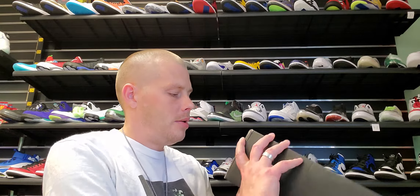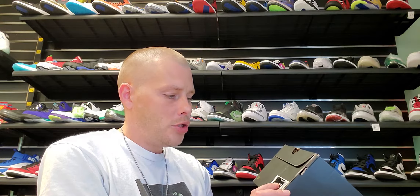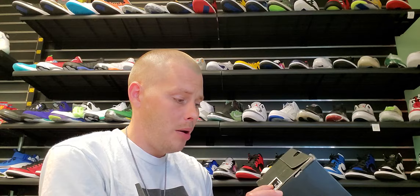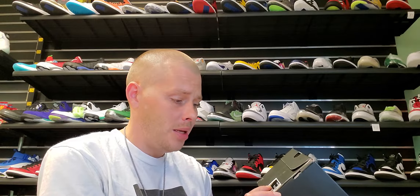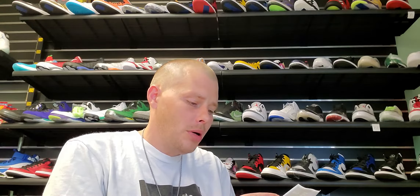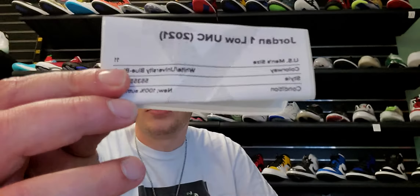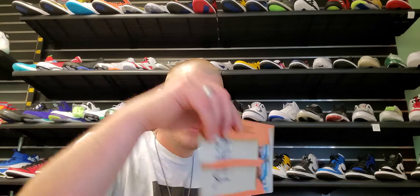Alright, let's jump on to the shoe. As y'all can tell, we got a Jordan One Low slash mid box. The label reads Air Jordan One Low, white, dark powder blue slash obsidian, size 11, USD $100. Let's get them out and check them out. There's a StockX tag, a StockX slip, and StockX paper — good stuff. We got the 23 paper too.